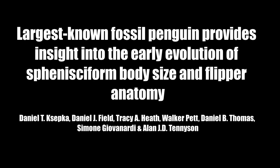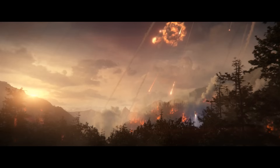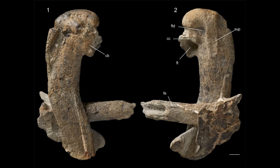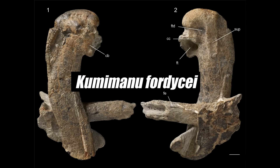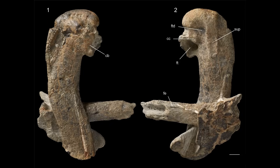Largest known fossil penguin provides insight into the early evolution of sphenisciform body size and flipper anatomy. Ksepka et al. described giant New Zealand penguins from the late Paleocene Waipara formation, which was deposited 55 to 59 million years ago — only 10 million years or even less after the KPG extinction event. One of these is the new species Kumimanu fordycei. With how fragmentary fossil penguins are, it is difficult to estimate how tall they would have been, so a more reliable size estimate is measuring their arm or leg bones and using them as a proxy to calculate their body mass.